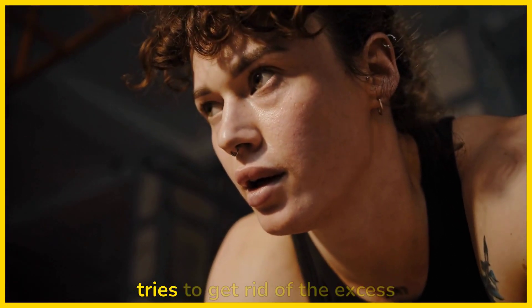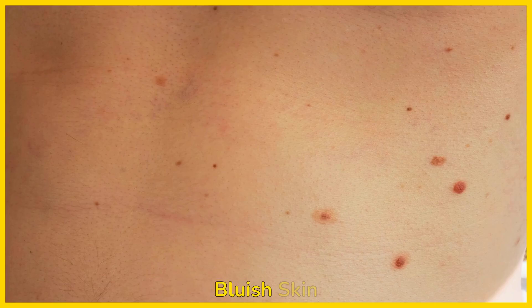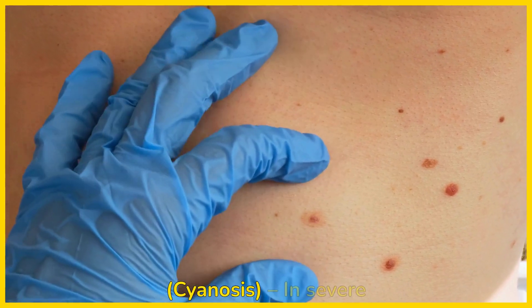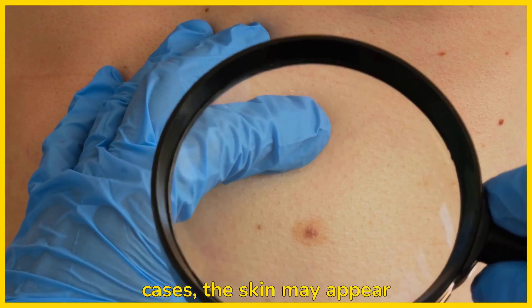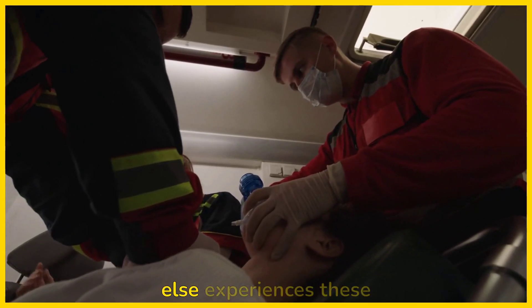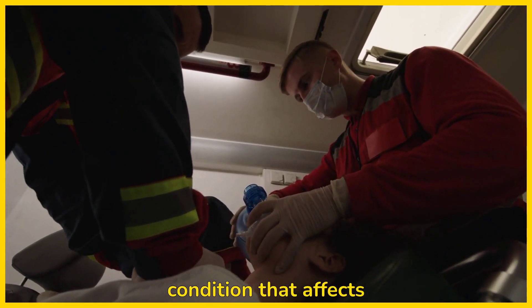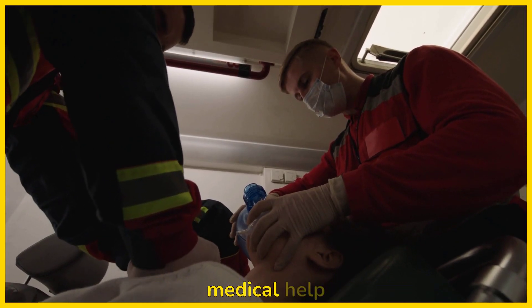Rapid breathing: your body tries to get rid of the excess CO2 by breathing faster. Bluish skin, or cyanosis: in severe cases, the skin may appear bluish due to low oxygen levels in the blood. If you or someone else experiences these symptoms, especially if they have a condition that affects breathing, it's important to get medical help quickly.